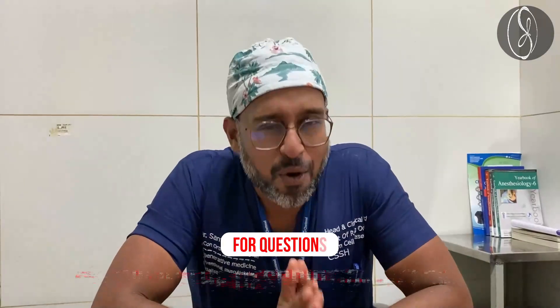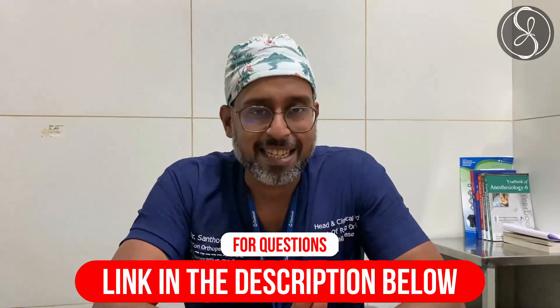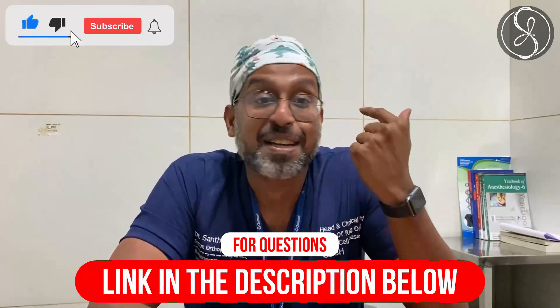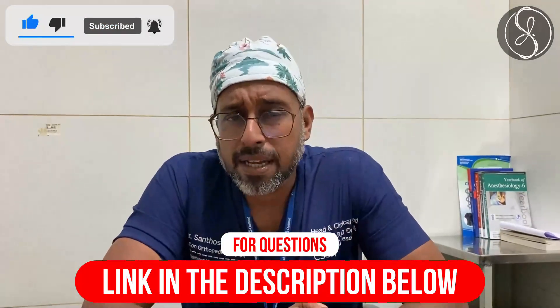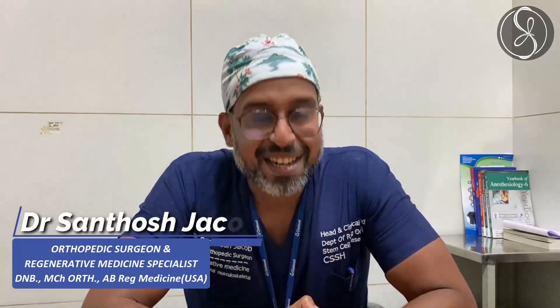Alright guys, I hope you found it useful and interesting. If you liked it, press the notification button, subscribe, and press like. If you know somebody who might be suffering with this issue and would benefit, please feel free to share. Signing off — Dr. Santosh Jacob from the city of Chennai, Tamil Nadu, India. Bye bye!